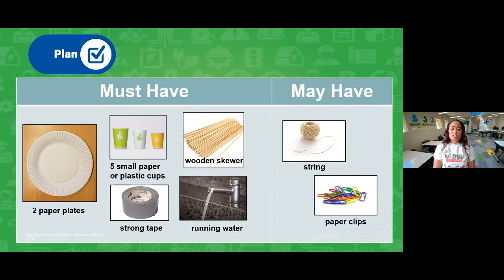Some optional things you can have are string and paper clips, which I'm going to use because they'll represent our fish — we want to try to get them to escape. But if you don't have string and paper clips right now, your wheel will still work just fine. I'm going to switch over to my doc cam and we'll start building.